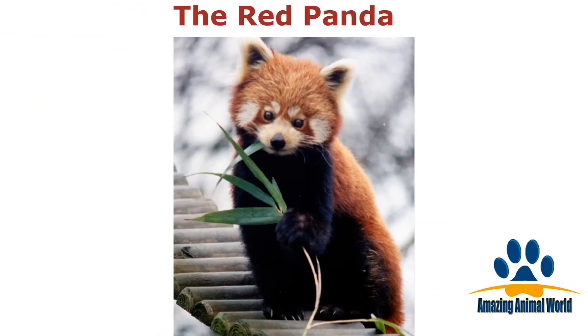The red panda is found in the eastern Himalayas in southwestern China. This cutie may be called a panda, but its closest animal relatives are the raccoon, skunk, and weasel.